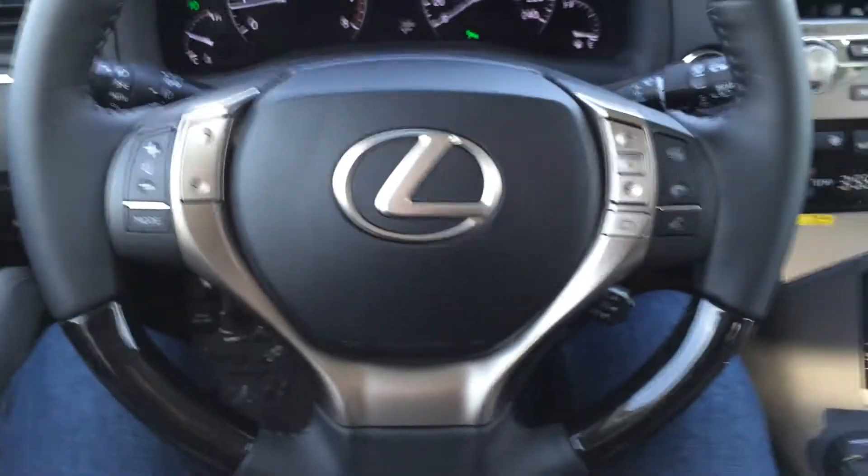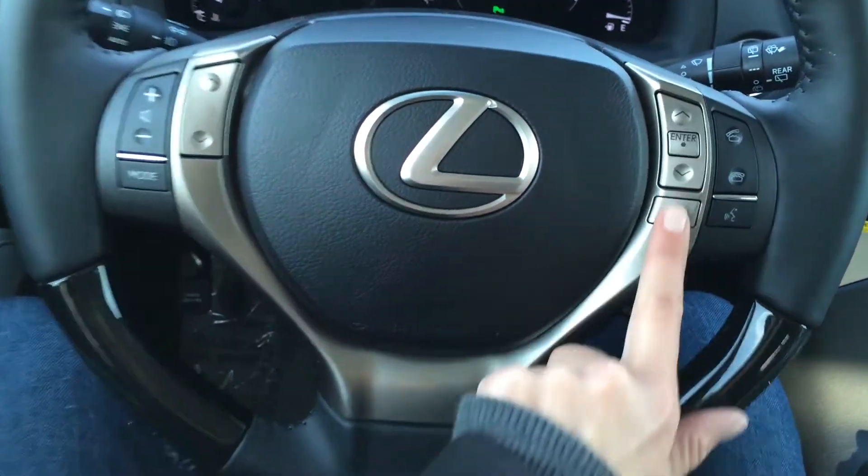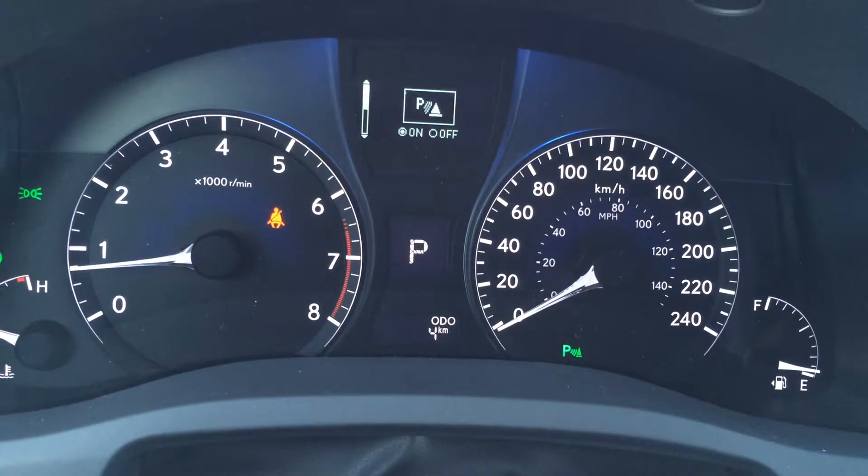On the steering wheel, we have Bluetooth, audio controls, and cruise control. Buttons on the far right are for the dash to give you some vehicle information.